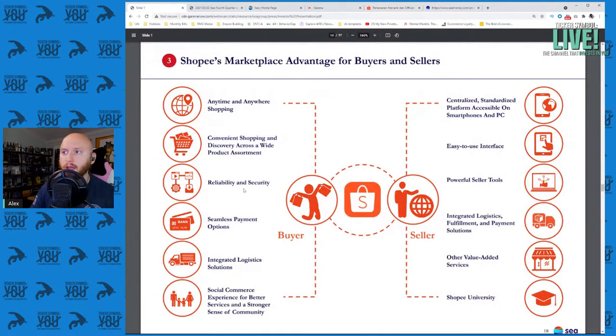Shopee features reliable and secure seamless payment options. Building that robust payment gateway is now being used for e-commerce. Integrated logistics solutions come from being a local operator and understanding how to get stuff from point A to point B. Social commerce experiences — we talked about Pinduoduo in the past — include fun ways to shop, whether a family unit or volume bargains.